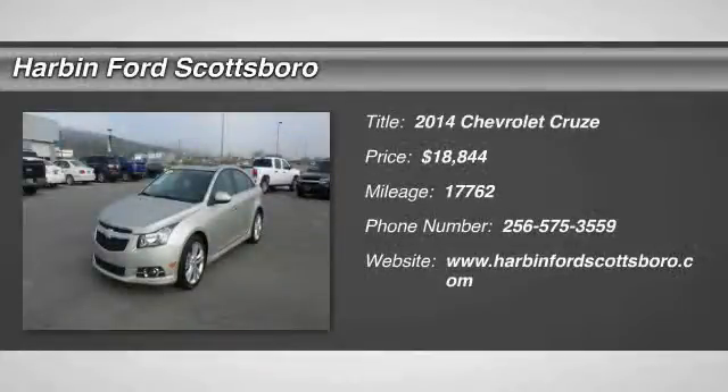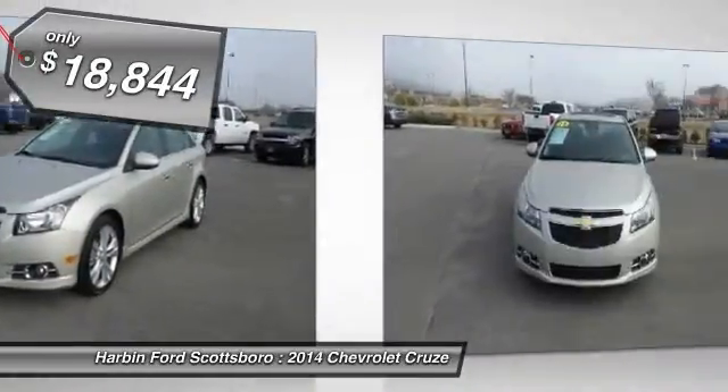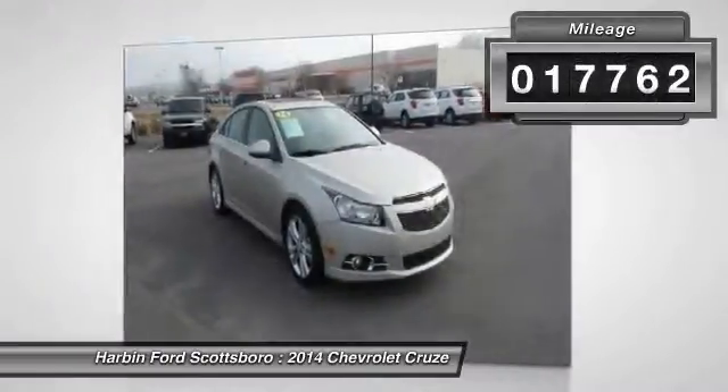The 2014 Chevy Cruze. The Cruze blueprint calls for more than you'd expect and is priced below $20,000. This vehicle has less than 20,000 miles.